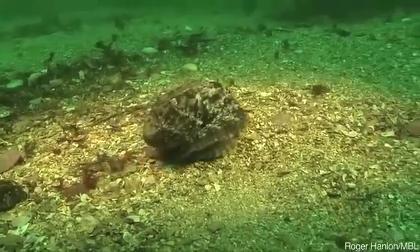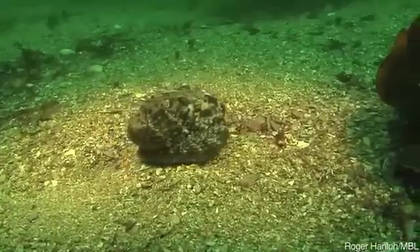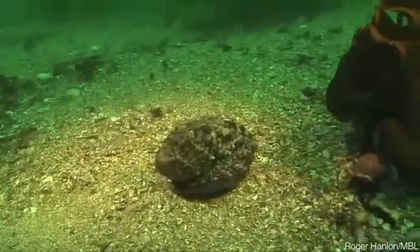And of course they change color. Here's an octopus doing what we call the moving rock trick — I'm a rock, I'm a rock, I'm a rock. Now watch this.